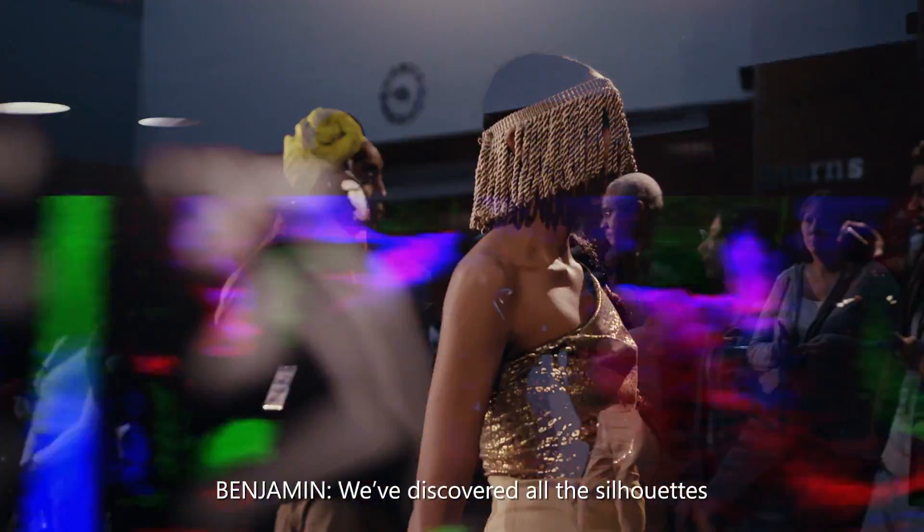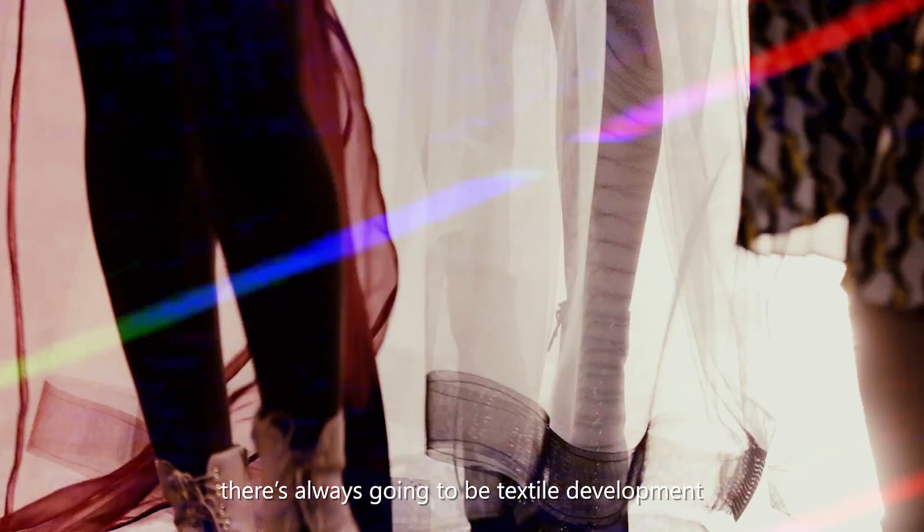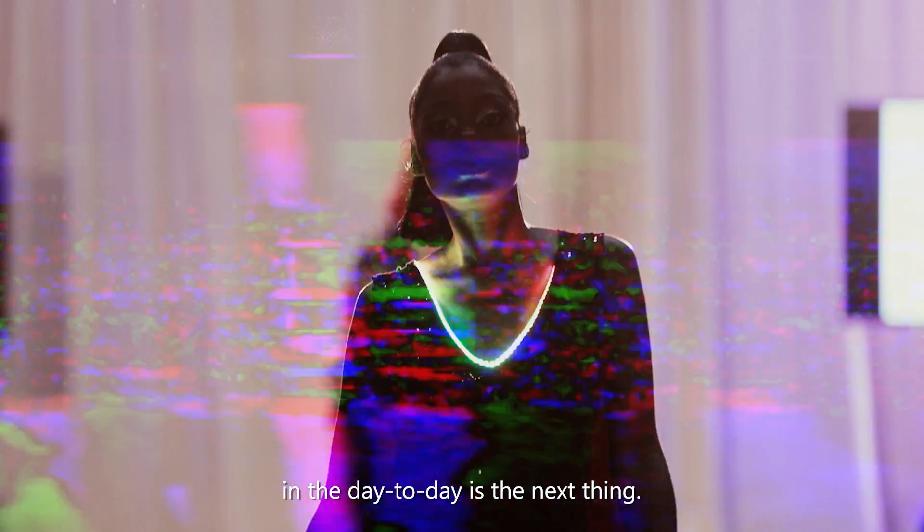We've discovered all the silhouettes. We've discovered all of the fabrics that we can use. There's always going to be textile development, but integrating actual technology that can function in the day-to-day is the next thing.